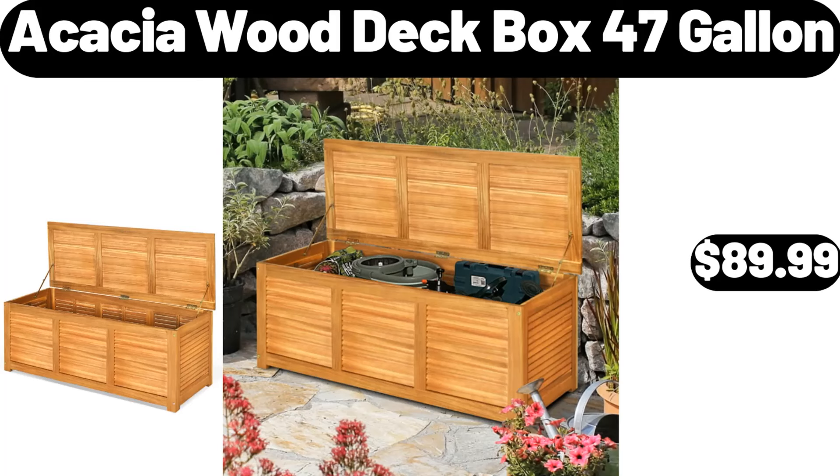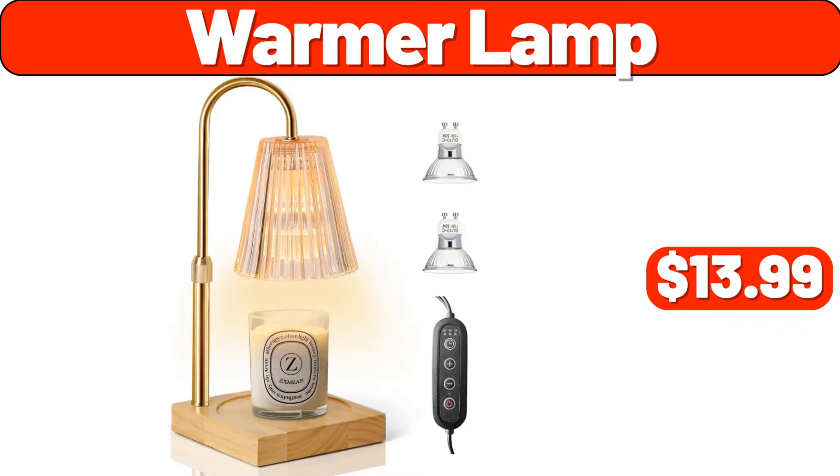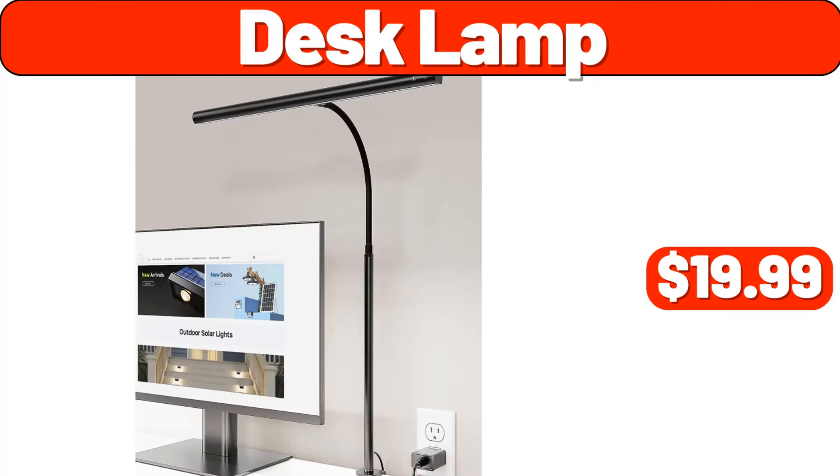Acacia Wood Deck Box, 47 Gallon, $89.99. Cereal Dispenser Countertop, $19.98. Warmer Lamp, $13.99. Organizer Set of Eight, $8.99. Desk Lamp, $19.99.